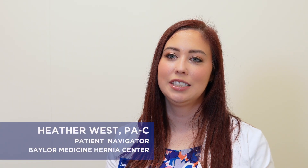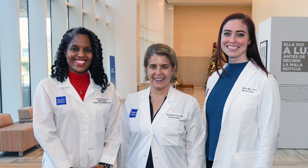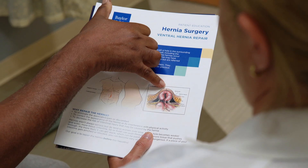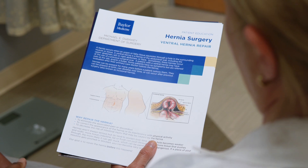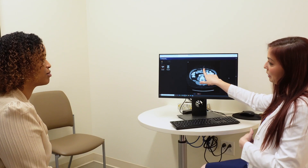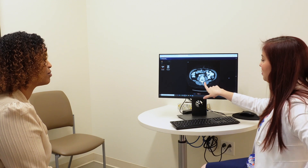My name is Heather West. I'm a physician assistant here at Baylor in general surgery and I am the lead hernia center navigator. We created the hernia center as a place for patients with hernia and abdominal wall related problems to go to. It offers a multidisciplinary and comprehensive approach to hernia care, taking a wide range of different hernia complaints and helping patients get to the right surgeon and get the pre and post-op care that they need.